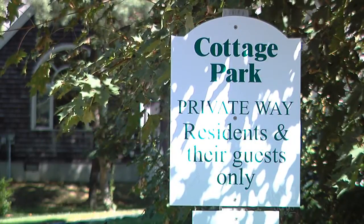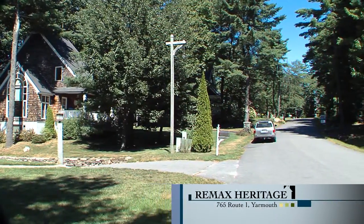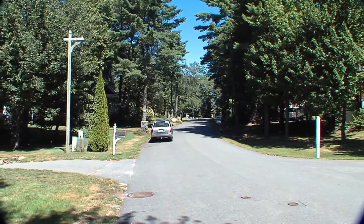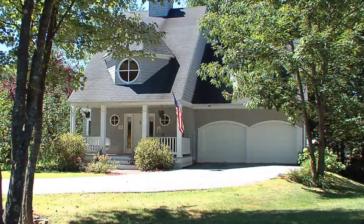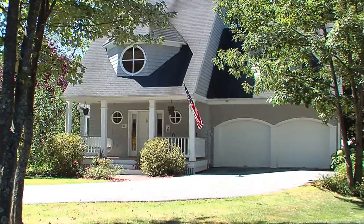Thank you, Randall. This property is located in a little development called Cottage Park. It's an established neighborhood — the homes have been here for several years. All the houses, as you'll see, are shingle style with nice architectural design. They are pretty compact; the lots are small, so there's not a great deal of care and maintenance needed on the yard. There are about 20 houses in the neighborhood, and from what I understand from these owners, it's a very lively and friendly place to live.